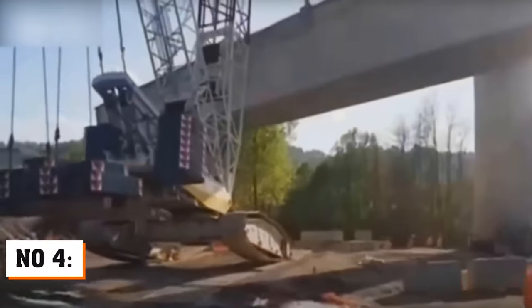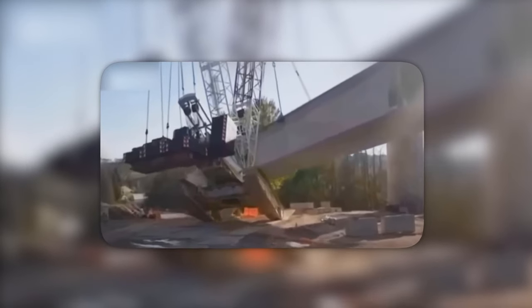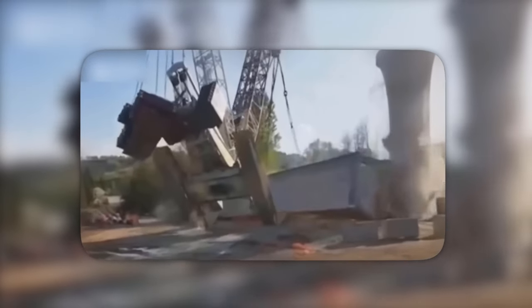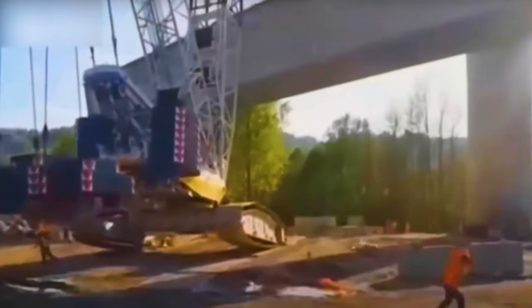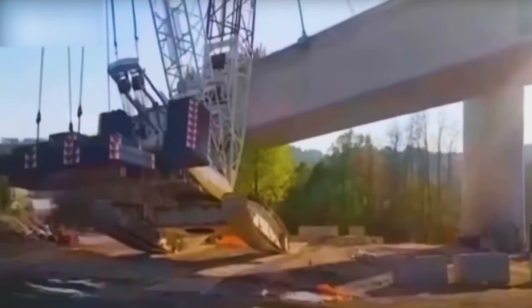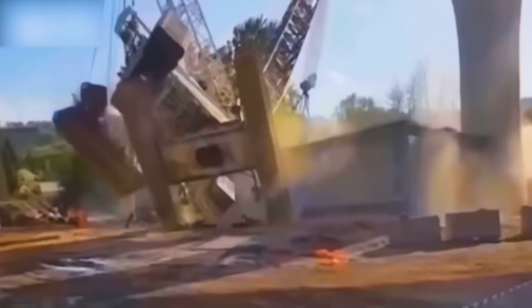Get ready for a high-flying spectacle as we have a crane attempting a tricky balancing act that could rival any tightrope walker. It's not just lifting a bridge segment — it's auditioning for the Cirque du Crane. But alas, our crane's dreams of joining the circus fall flat, and it starts doing its own version of a levitation trick. As the crane attempts liftoff, one brave worker decides to audition for the parkour team. Thankfully, nobody gets injured, except for the crane and the bridge segment — they're still figuring out this whole flying business.